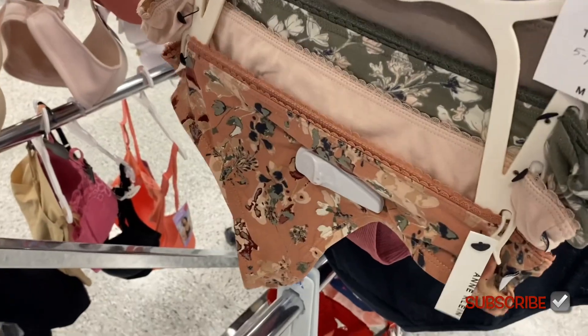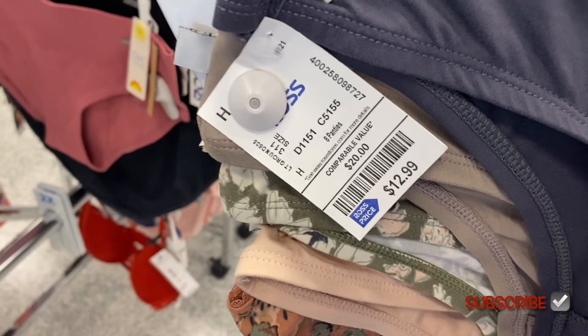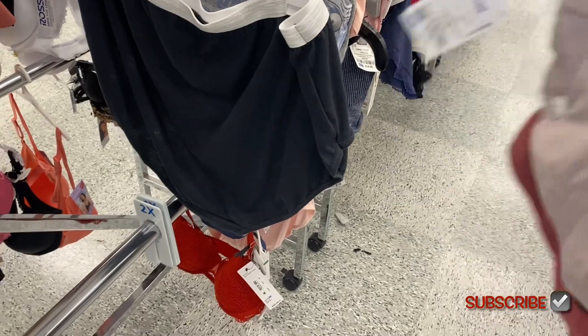I want to show you some of the panties they have. They have this Ann Klein pack — you get five of them for $12.99. And then they also have this California CNC one — you only get three of them, they have texture, for $7.99.